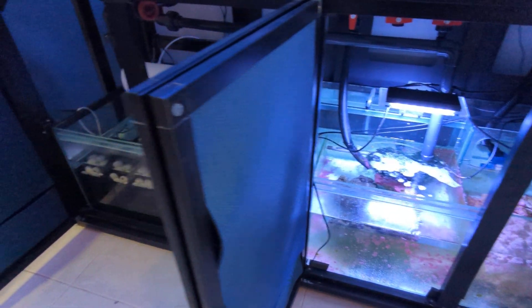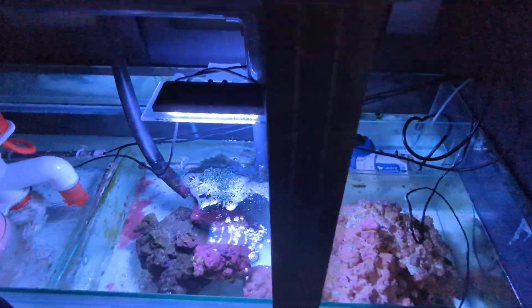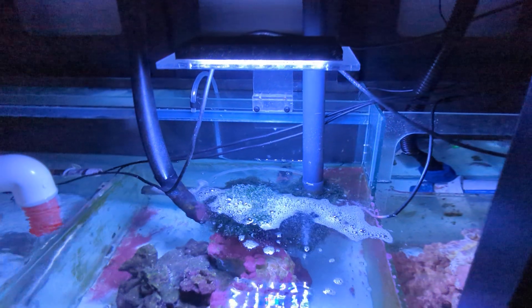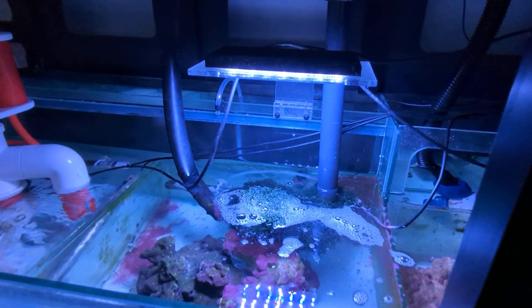We've just gone really hard on getting our parameters right. Nutrients are coming down — our phosphates were really high at 0.3, but they've come down to 0.2 now.